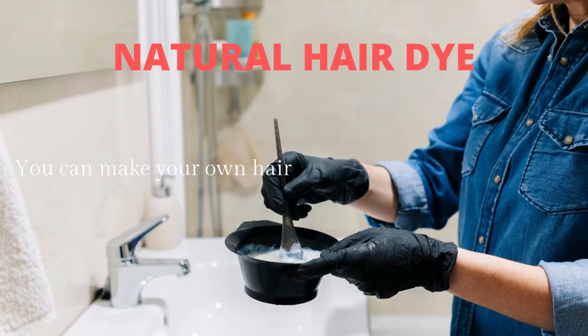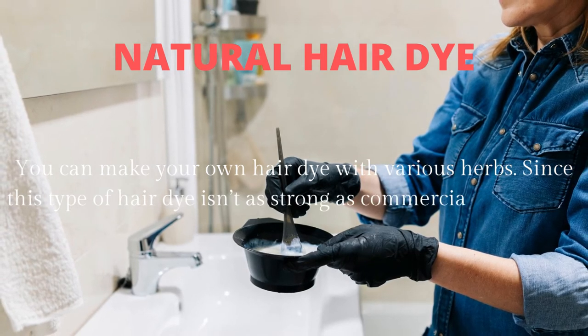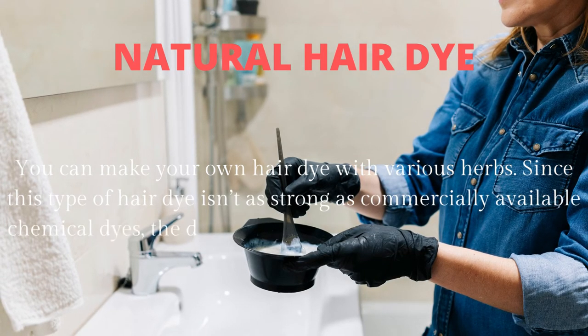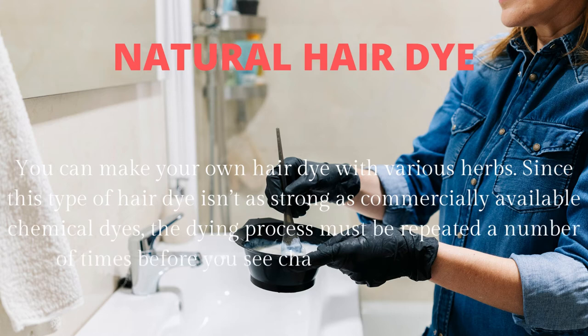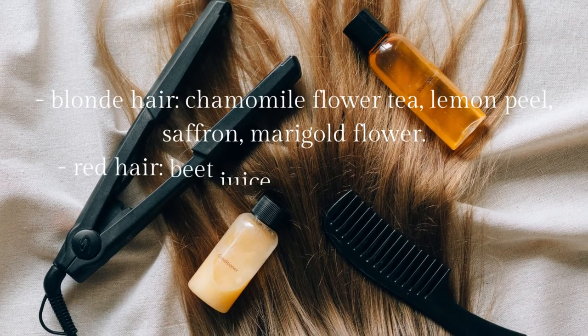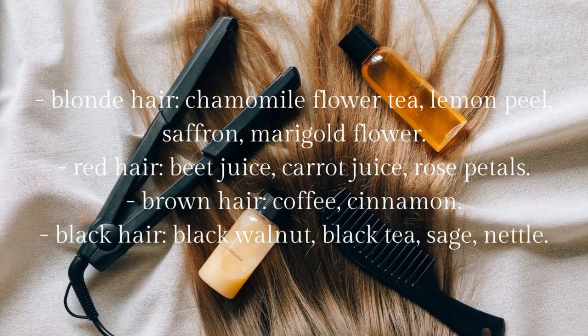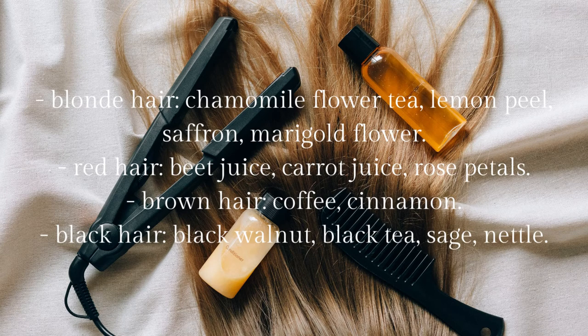Natural hair dye. You can make your own hair dye with various herbs. Since this type of hair dye isn't as strong as commercially available chemical dyes, the dyeing process must be repeated a number of times before you see change. Suggested primary ingredients include: for blonde hair — chamomile flower tea, lemon peel, saffron, marigold flower; for red hair — beet juice, carrot juice, rose petals; for brown hair — coffee, cinnamon; for black hair — black walnut, black tea, sage, nettle.